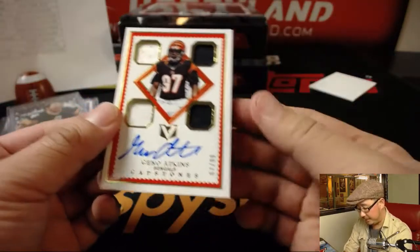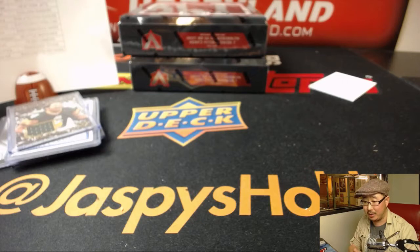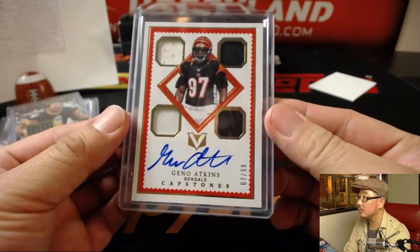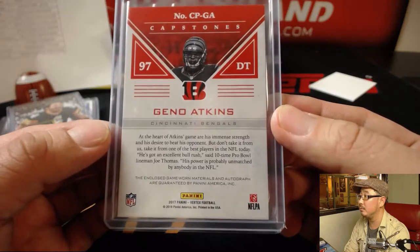And we've got Geno Atkins, 67 out of 99. Capstones — Quad Relic and Autograph. CO Turtle! There you go, Andrew. Nice.